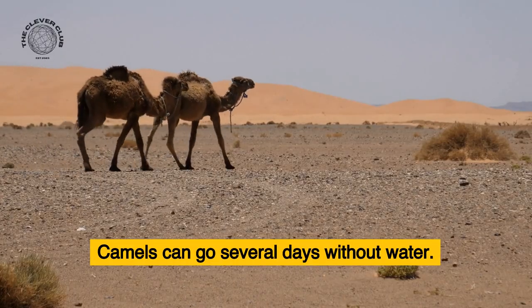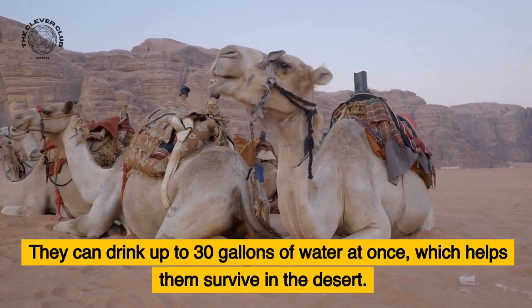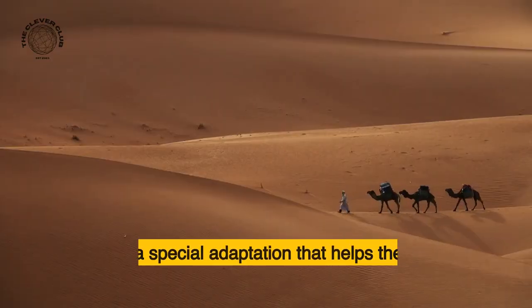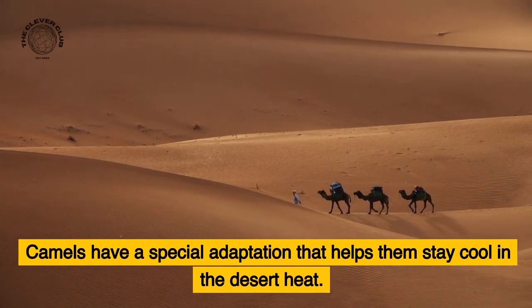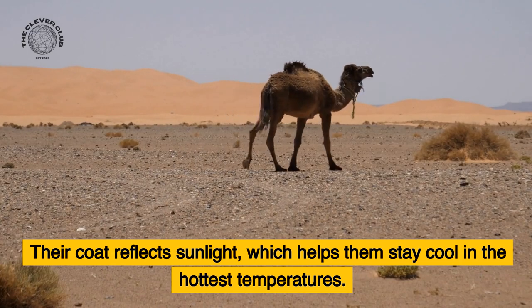Camels can go several days without water. They can drink up to 30 gallons of water at once, which helps them survive in the desert. Camels have a special adaptation that helps them stay cool in the desert heat — their coat reflects sunlight, which helps them stay cool in the hottest temperatures.